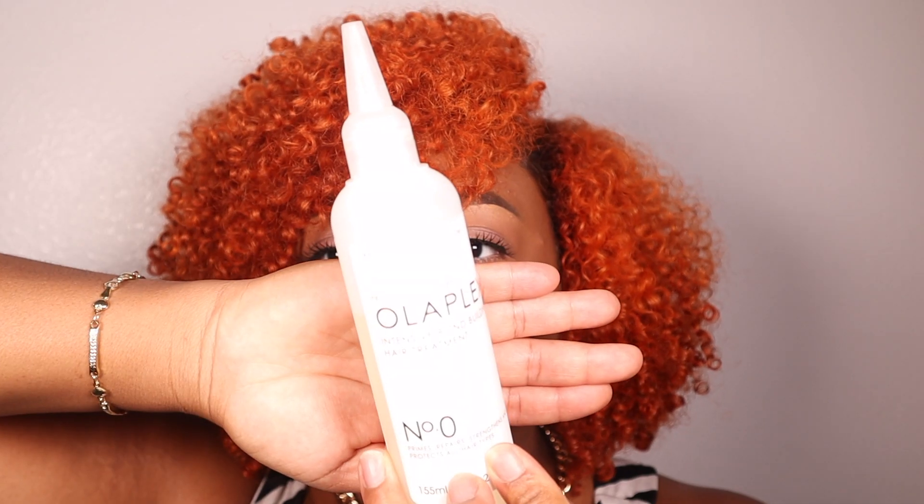Next is Olaplex — Number Zero, which is an intense bond-building hair treatment, and then Number Three. I heard a lot about Olaplex before I got my hair color, but I always thought it was so expensive and didn't feel like I needed it. But when I got my hair color, I wanted to take extra care of my hair and step up my haircare routine, because I don't want to keep going to the hairdresser to get it recolored — that is a lot of money. So I decided to purchase these from Corey before I left the salon.